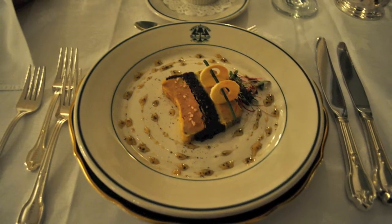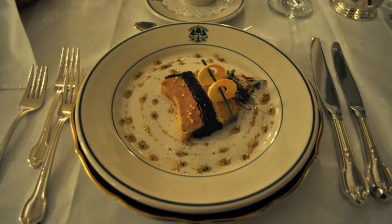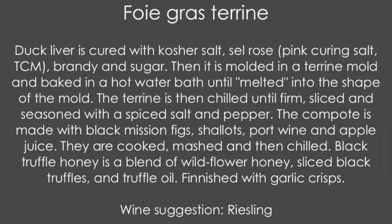You actually got some literature on how it's made. I did, and I'm going to try my best to discuss how it is made. So they start with duck liver, which is cured with kosher salt, sel rose, brandy, and some sugar. Once it's cured — it takes about five or six hours — they push it into a terrine mold and immerse it in a hot water bath so that it melts into the shape of the mold. Then they make a compote using figs, port wine, apple juice, and shallots. They cook all the ingredients together until they get to know each other, and then they mush it up. Finally, a black truffle honey is added to the terrine, and it's just perfect.